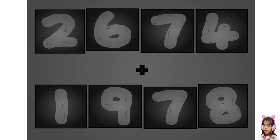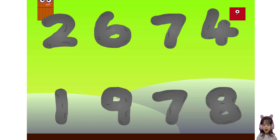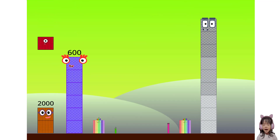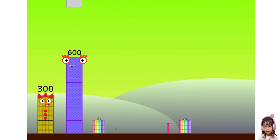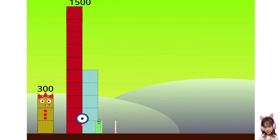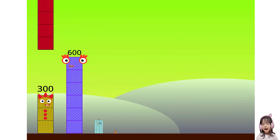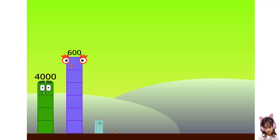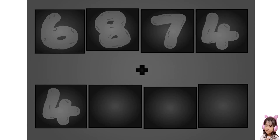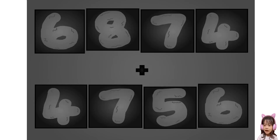These big number blocks are going to show it off by adding! 6, 8, 7, 4, plus 2 — 7, 5, 6. Here they come!